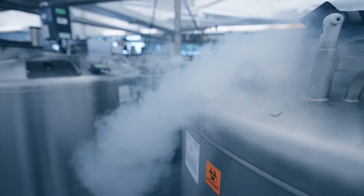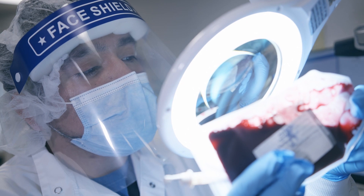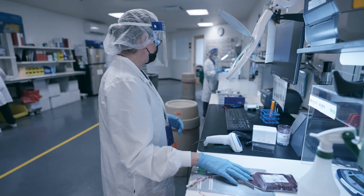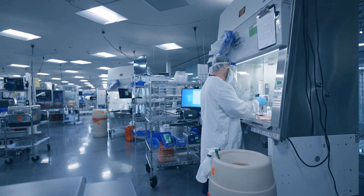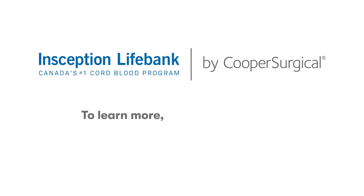The company-owned facility offers state-of-the-art storage and exceptional care for our families. Inception Life Bank and our family of brands in Canada currently store more than 75% of the total cord blood samples banked for Canadian families. In addition, our team has released more cord blood units intended for use in treatments and clinical trials than all other private Canadian cord blood banks combined. Families can have confidence in knowing that under Cooper Surgical, they're partnering with the world's largest, most experienced private newborn stem cell organization.